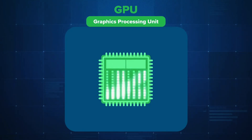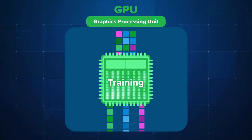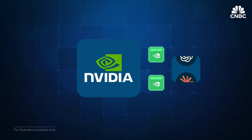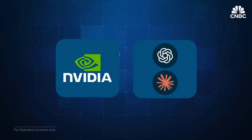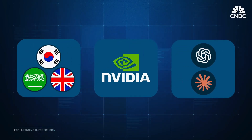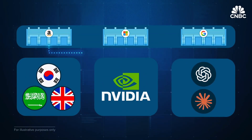Training feeds models enormous data sets, while inference uses those models to make decisions — everywhere from your Starbucks app to customer service agents to your wireless earbuds. NVIDIA sells GPUs directly to AI giants, including a massive multi-year deal with OpenAI, and to governments from South Korea to Saudi Arabia to the UK. Cloud providers like Amazon, Google, and Microsoft lease NVIDIA GPUs by the second.